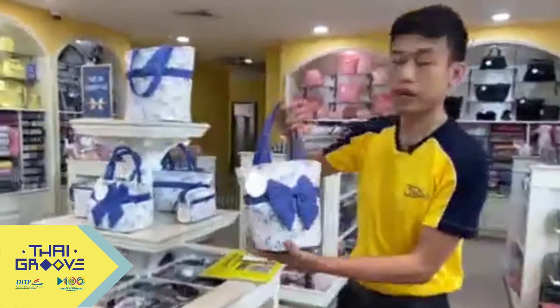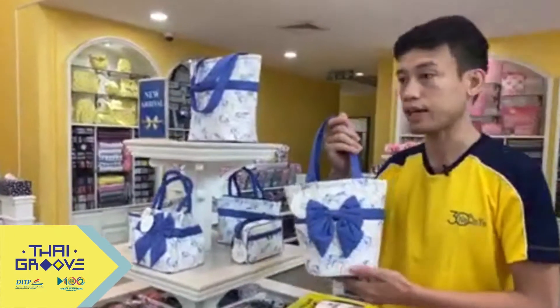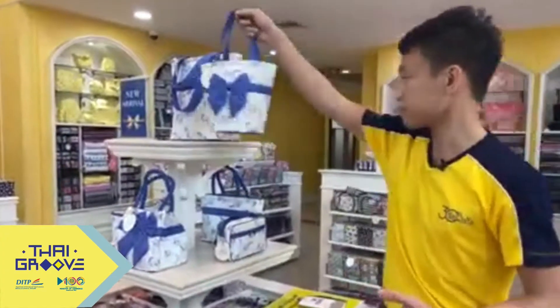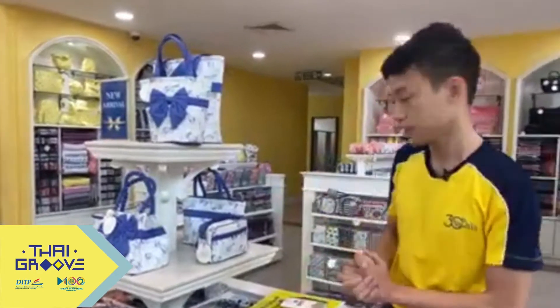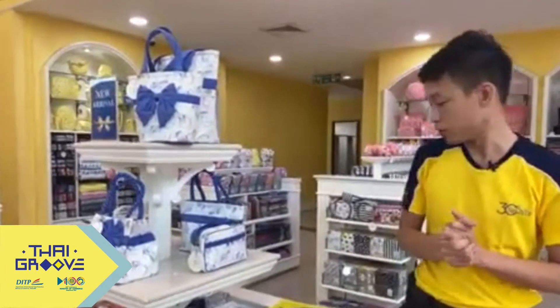These are the unicorn collection, which is very famous now among Thai and Asian countries. For Naraya, because of the current situation, we have increased the chances for consumers to get our products.